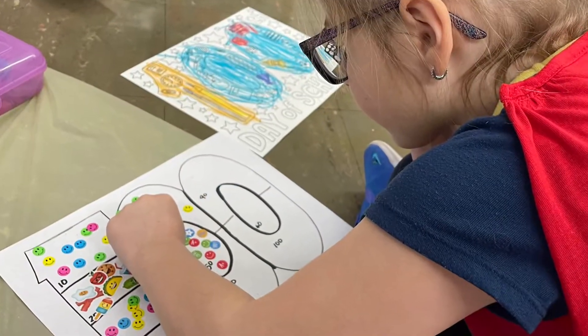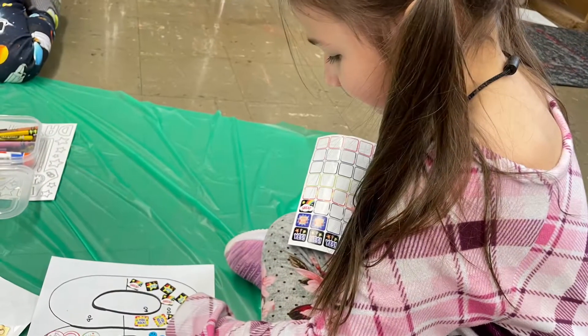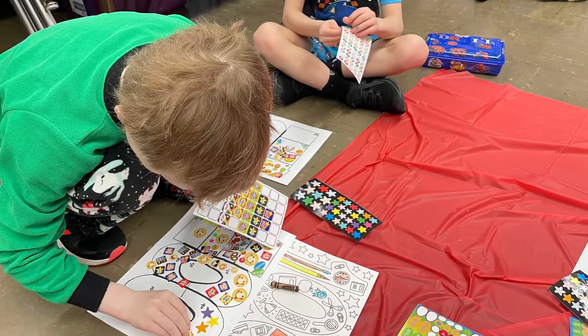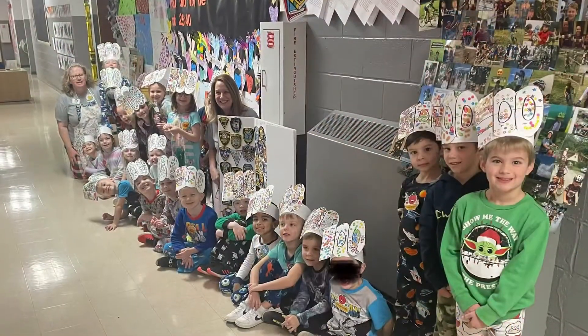The students had so much fun sitting on the floor instead of their desks. They made hats, they put 100 stickers on the number 100, and we all got to the hallway to take a group photo.